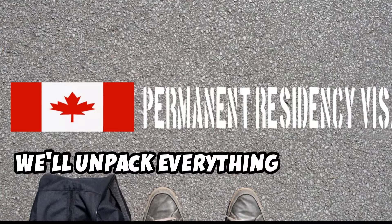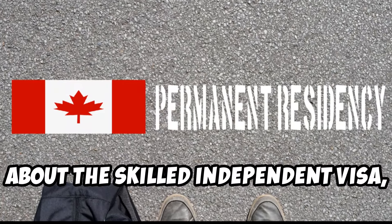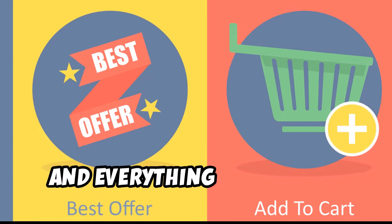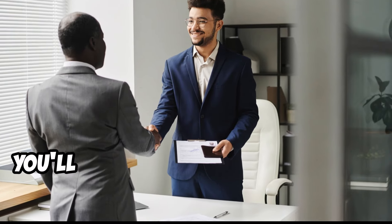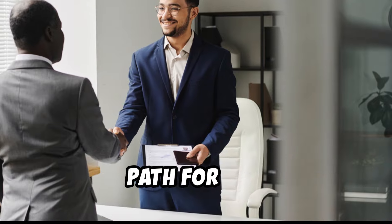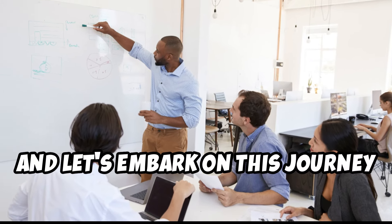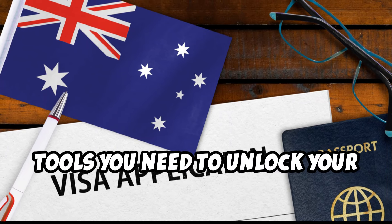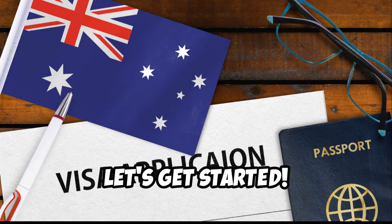We'll unpack everything you need to know about the skilled independent visa, from eligibility criteria to application procedures and everything in between. By the end, you'll have a clear understanding of how this visa works and whether it's the right path for you. So sit back, relax, and let's embark on this journey together. We'll provide you with the knowledge and tools you need to unlock your Australian dream.